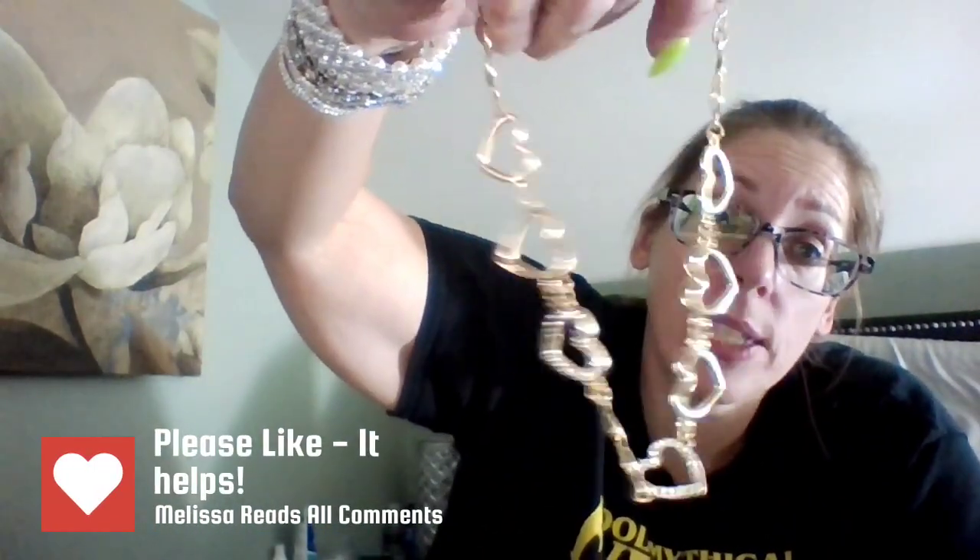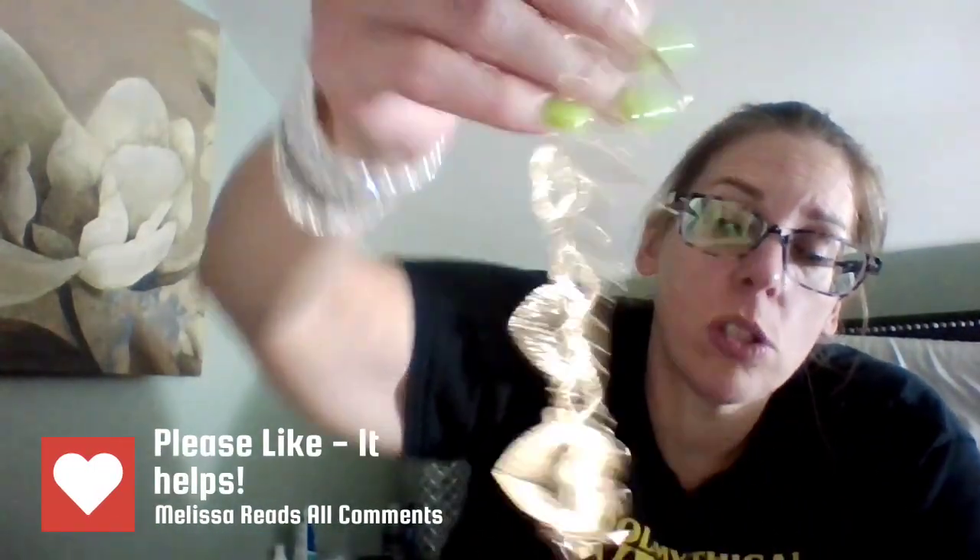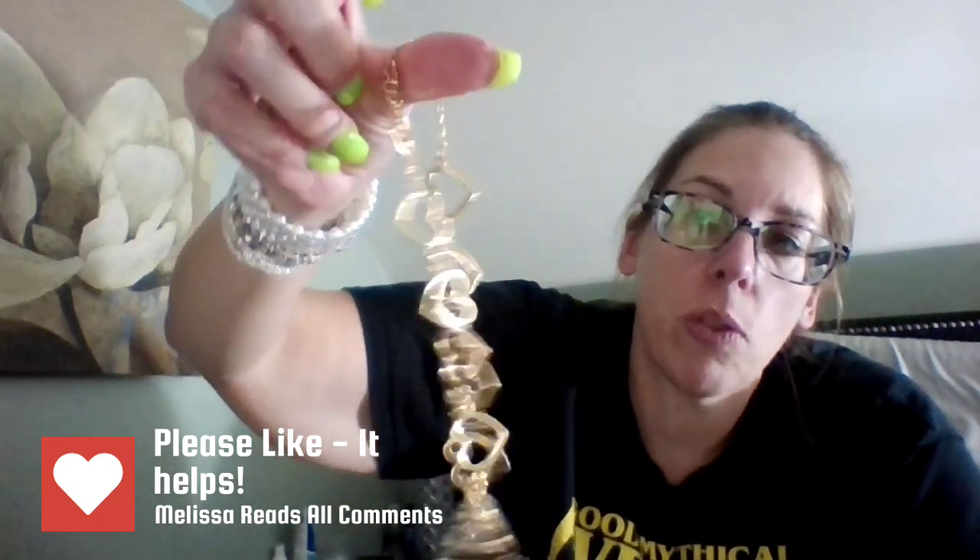I picked up this necklace — I thought it was going to be longer, but it's more of a choker style. It's hearts, with two hearts and rhinestones. I wore this when we went to a couple of concerts — super cute. Just gold with rhinestones. So that's my jewelry.